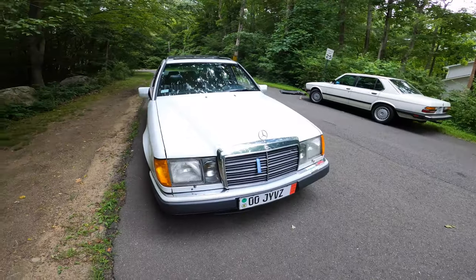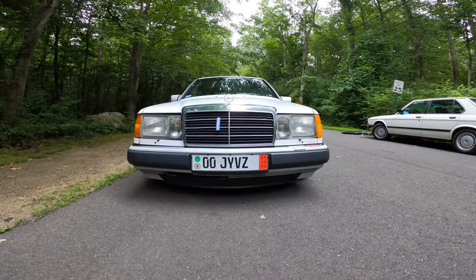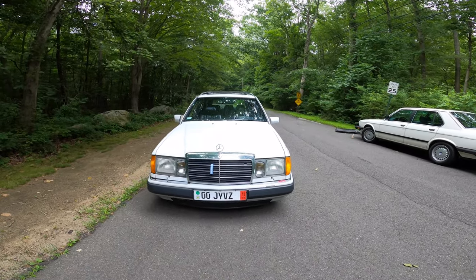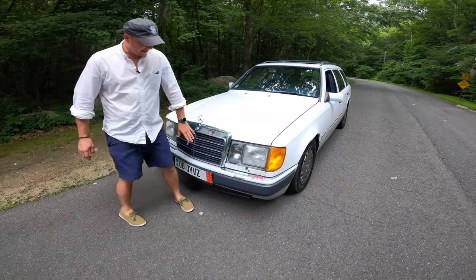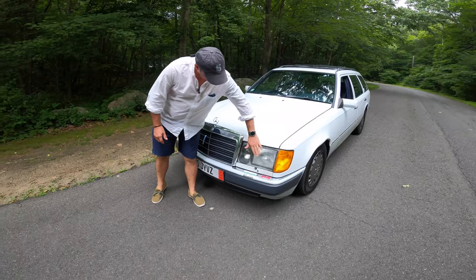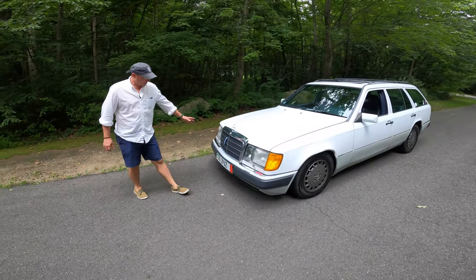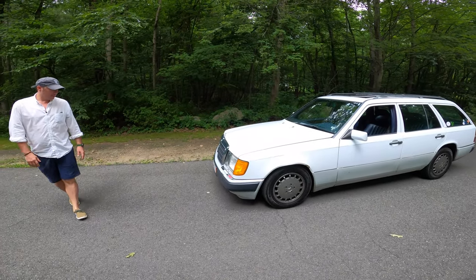The car currently sits on H&R springs and stock shocks in the front. You can see I've put on a little bit of an air dam on the bottom. I also replaced all the front headlight bezels — all this plastic ends up fading and cracking, so this is all new plastic bezels, new parking lights, just to really freshen it up. I took the grille assembly off and repainted it to color match the bumpers.